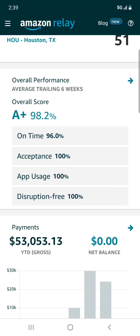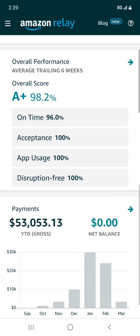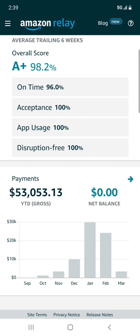This right here is your overall performance score. You've got to keep a good performance score in order to enjoy all the perks that Amazon offers its carriers — showing up on time, accepting loads, and using the app as they want you to.